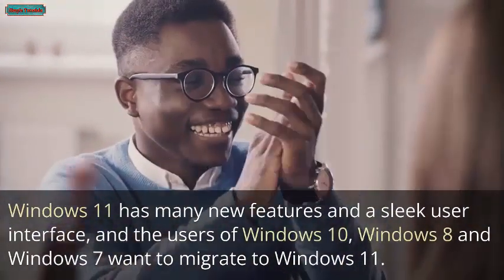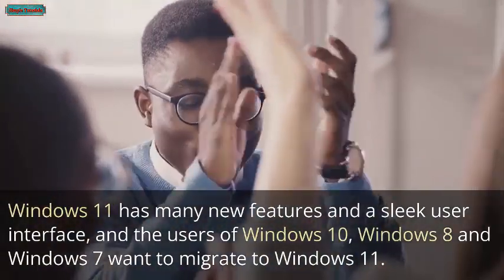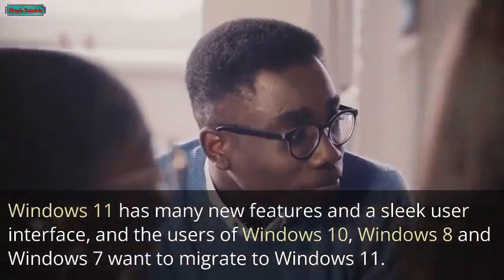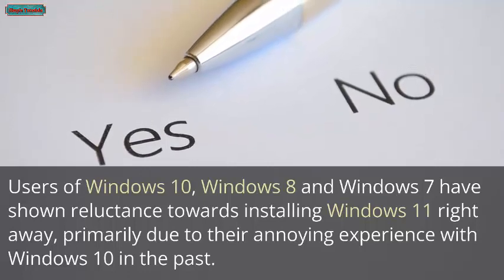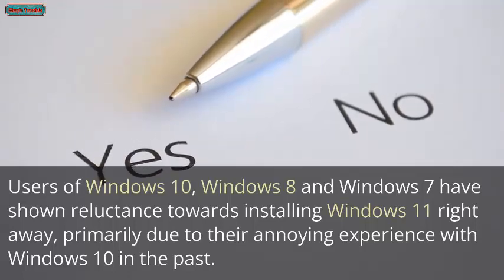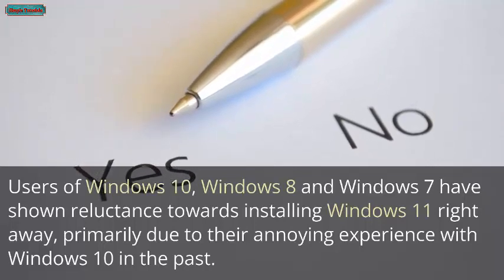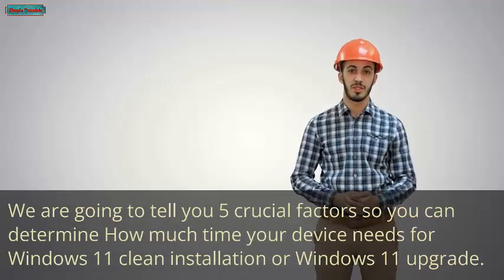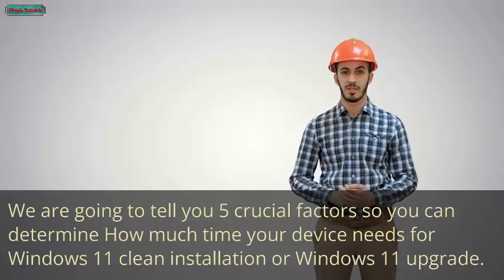Windows 11 has many new features and a sleek user interface, and users of Windows 10, Windows 8, and Windows 7 want to migrate to Windows 11. However, many have shown reluctance towards installing Windows 11 right away, primarily due to their annoying experience with Windows 10 in the past. We are going to tell you five crucial factors so you can determine how much time your device needs for a Windows 11 clean installation or upgrade.